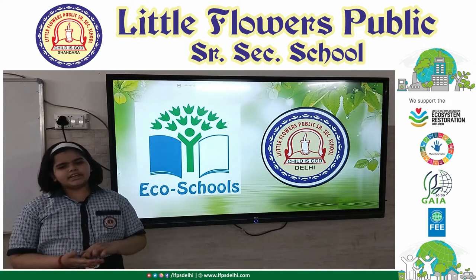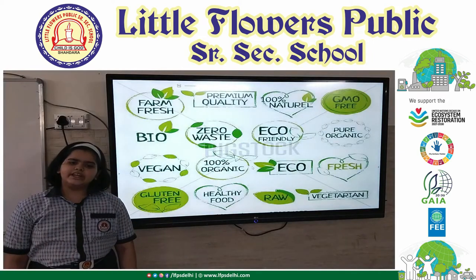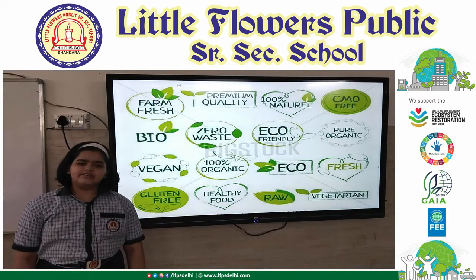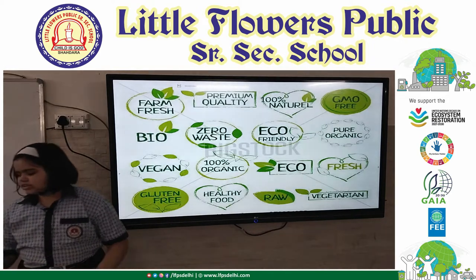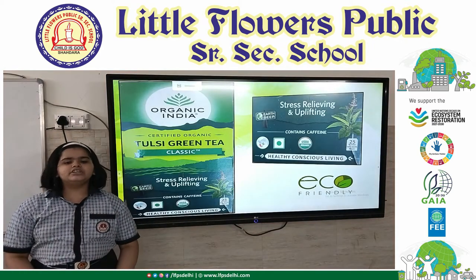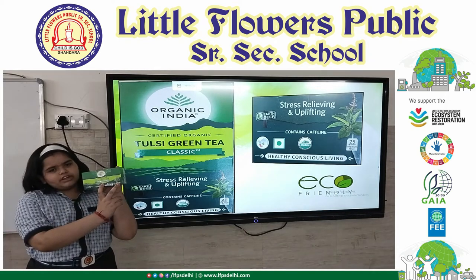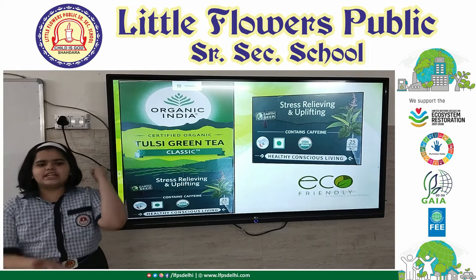Today, I am here to tell you something about environmental labels which help protecting our nature and biodiversity. Yesterday, my mother was taking her green tea when she came back from office, and the box was kept beside her. I noticed two new labels on that product and my curiosity was piqued.